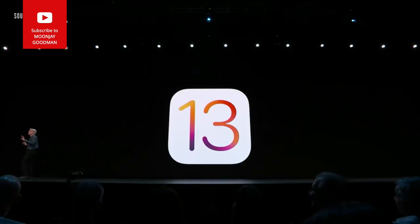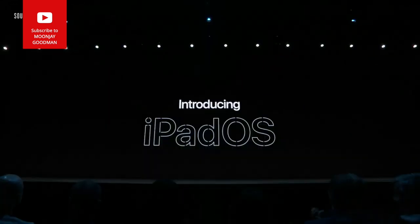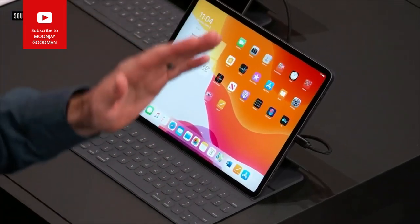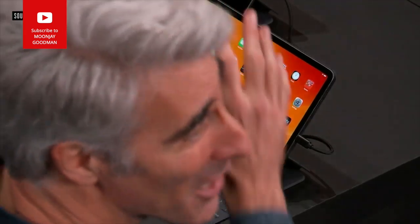You may have noticed there's been one thing missing from the iOS 13 story: iPad. We're calling it iPadOS. Watch what happens when I swipe over — I can now pin my widgets right on my home screen.